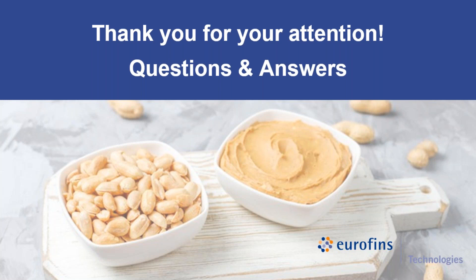Thank you very much, Christina, for the answers. We have a few minutes left — if there are any other questions, please feel free to enter them in the chat. We have received quite a lot of interesting questions, thank you very much for your attention.